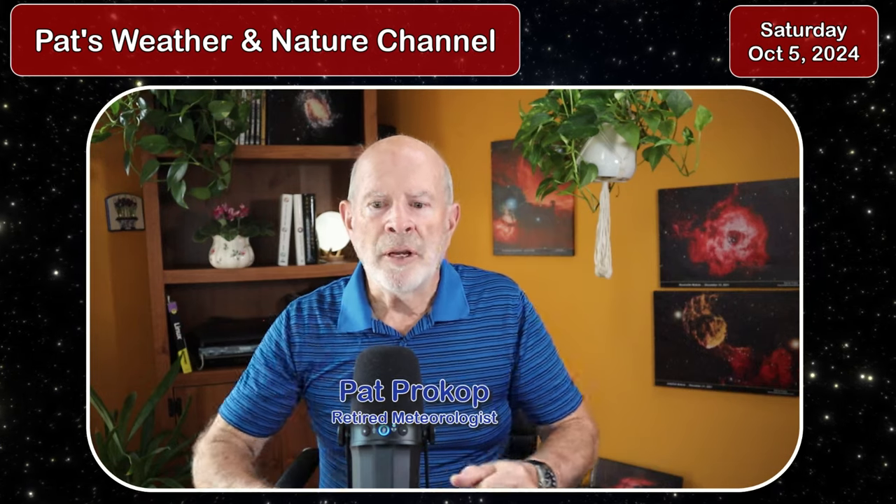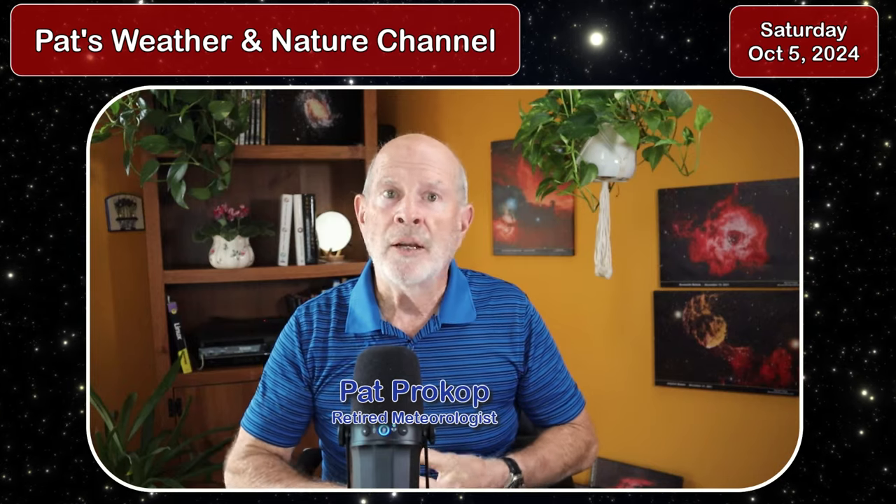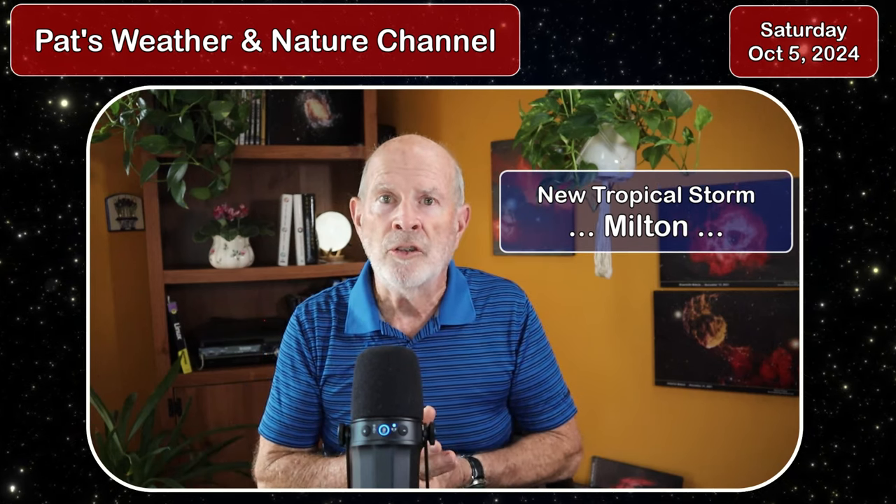Hi everyone, I'm retired meteorologist Pat Prokop. Today is Saturday, October 5th, and we have a new tropical storm in the Gulf of Mexico. The name is Milton. Milton will be affecting a large portion of the peninsula of Florida early next week, particularly Tuesday, Wednesday into Thursday morning, and it could affect southeastern and southern Georgia and extreme southeast South Carolina.